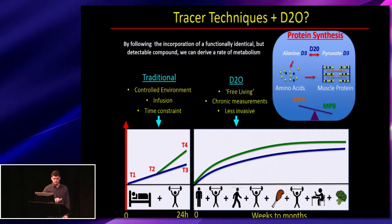To quickly go over some tracer techniques and introduce the idea of using heavy water to look at longer-term measures of muscle protein synthesis: essentially, a tracer works by following the incorporation of a functionally identical but detectable compound, from which we can derive a rate of metabolism.